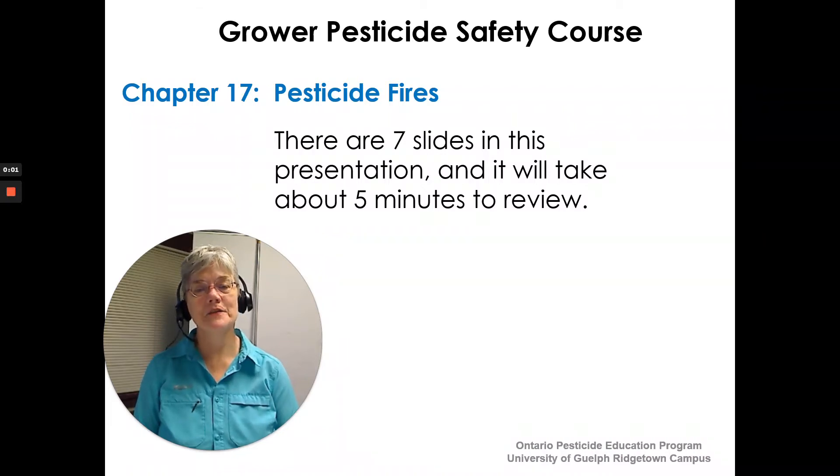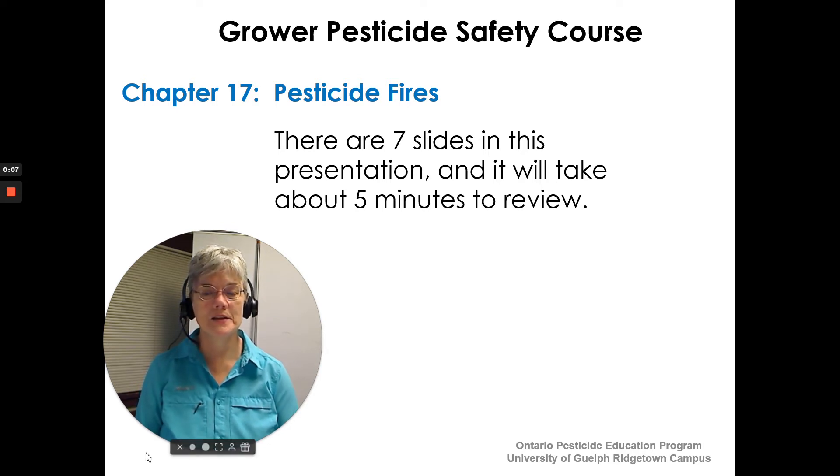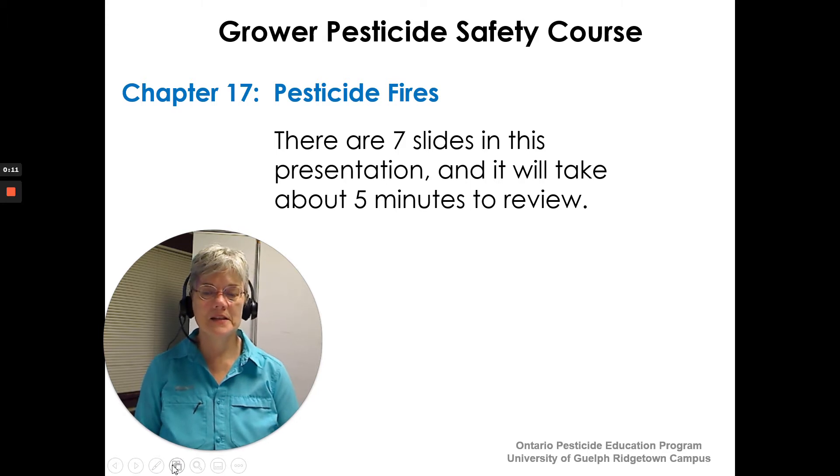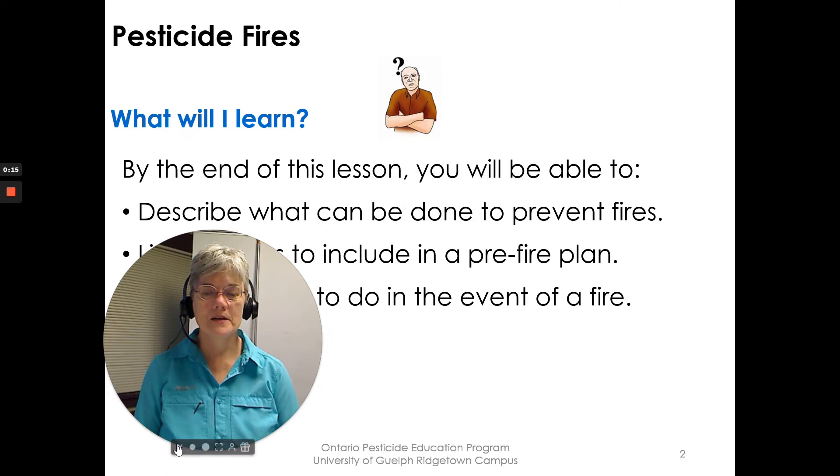Hi, I'm Susan Kellner of the Ontario Pesticide Education Program and I'm here to go over Chapter 17 with you: pesticide fires. There are seven slides in the presentation and it will take us about five minutes to review, so let's get started.